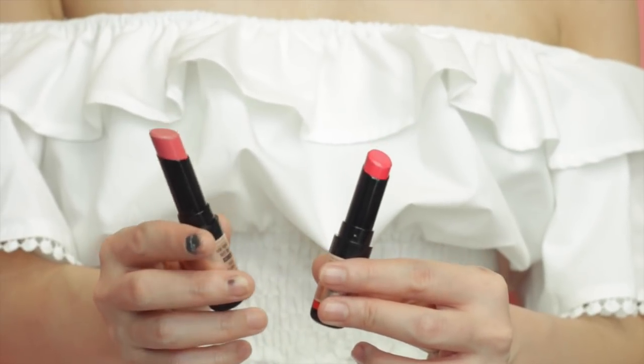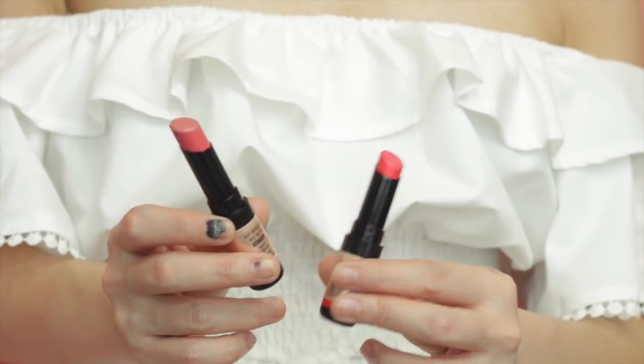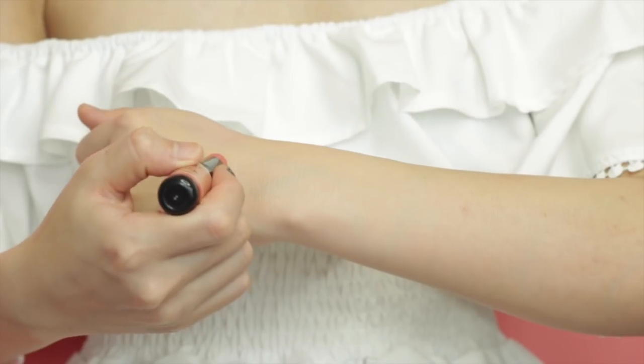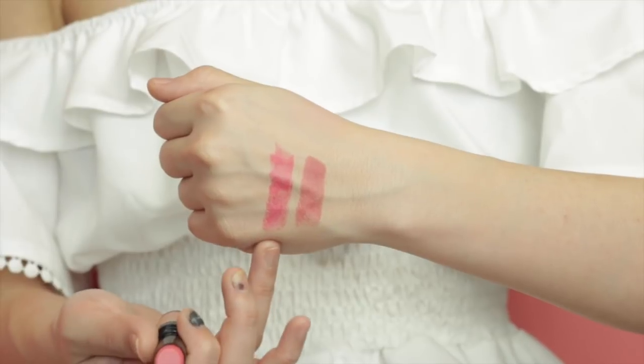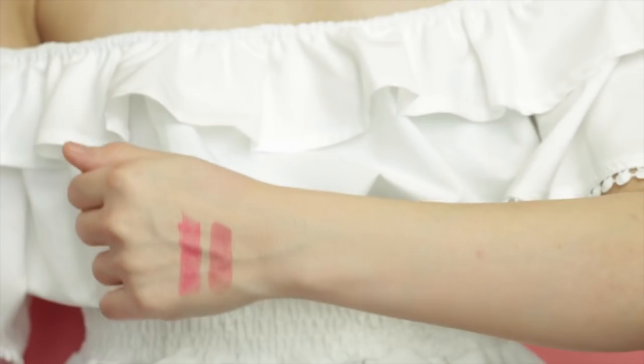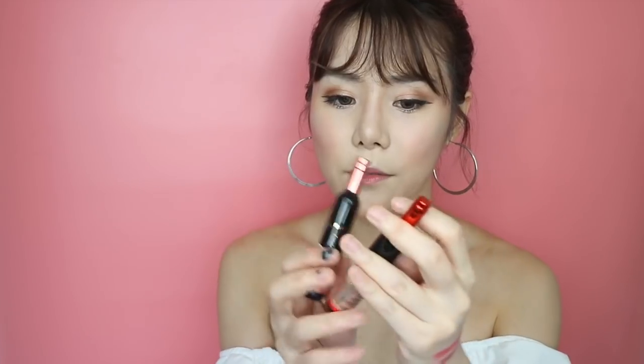This one is BE01 — compared to the other one, it has a beige undertone while RD01 has more of a red undertone. So those are the two shades.